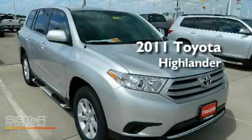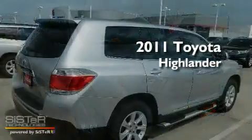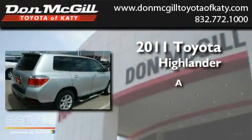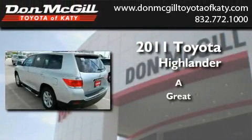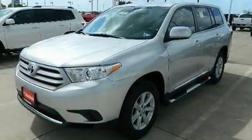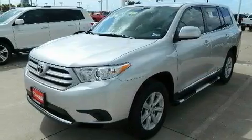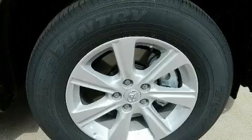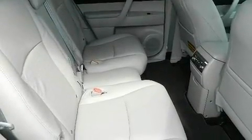This is a brand new 2011 Toyota Highlander. Its top features include air conditioning, cruise control, a keyless entry system, a CD player, tinted glass, traction control, side curtain airbags, rear seat child-proof door locks, and an auxiliary power outlet.